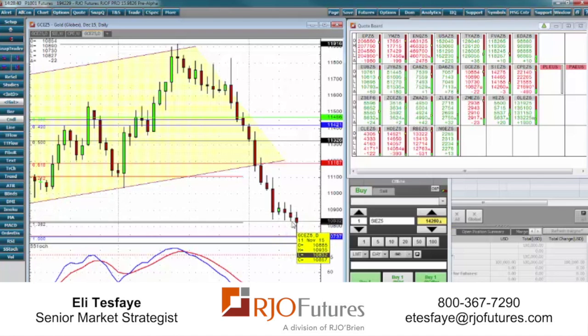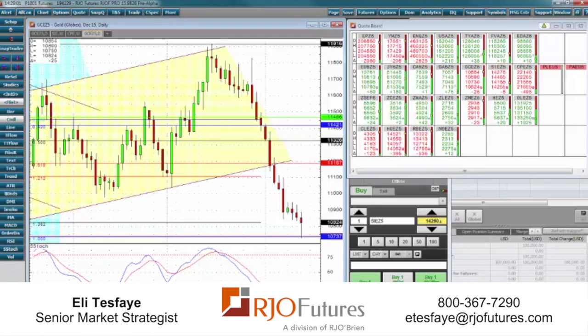Coming into this we've got basically a hammer, hammering it out here. If this holds right here, we should be able to see follow-through to the upside. Candlestick chart formations are effective on a daily and on a weekly chart, and that's what we're looking at right now.